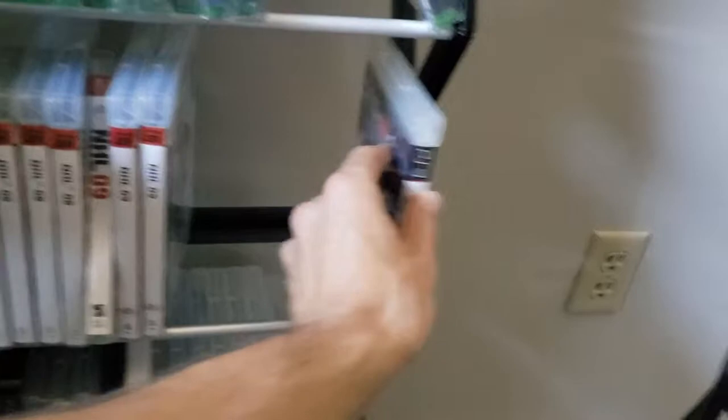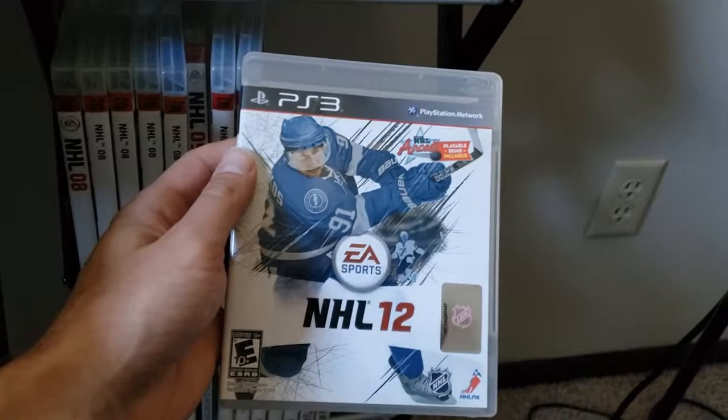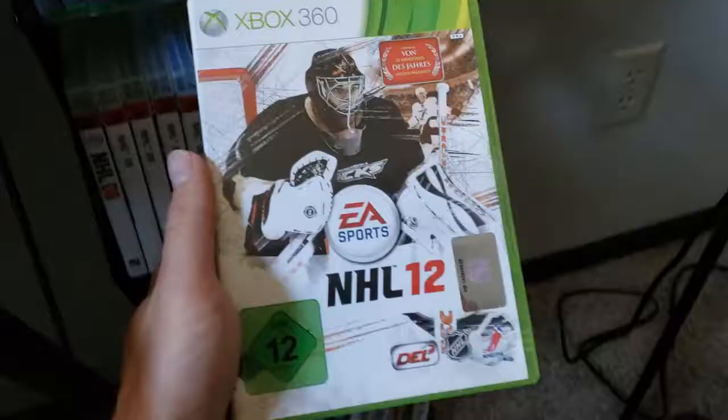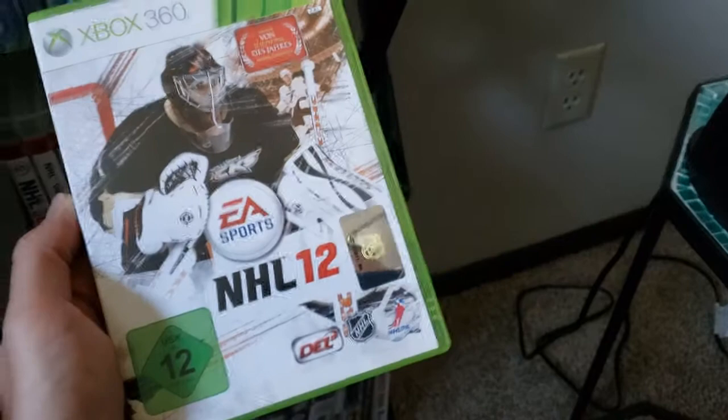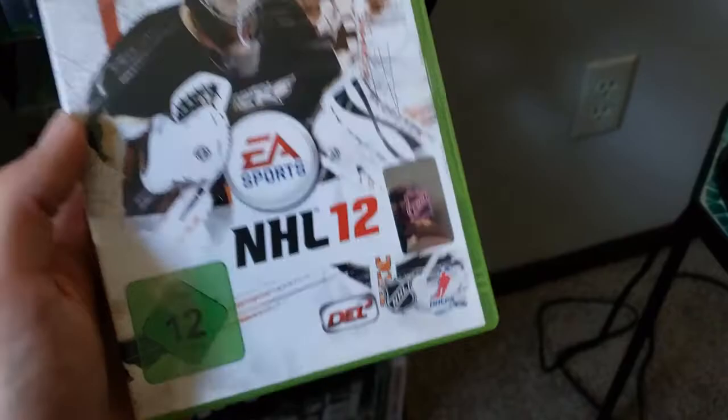NHL 12 — Steven Stamkos. And I had to double back — here's the 360 version of NHL 12 with Jonas Hiller. I do not have a copy of the PS3 version yet, so I'm showing you the 360. This was released in Switzerland and Germany, and this is the German copy right there.